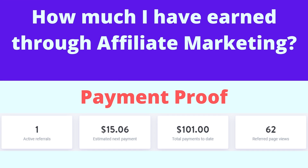I do affiliate marketing using my blog. Here is one of my payment proofs. I have already received $101 and $15 in spending now. You can do the same with affiliate marketing.